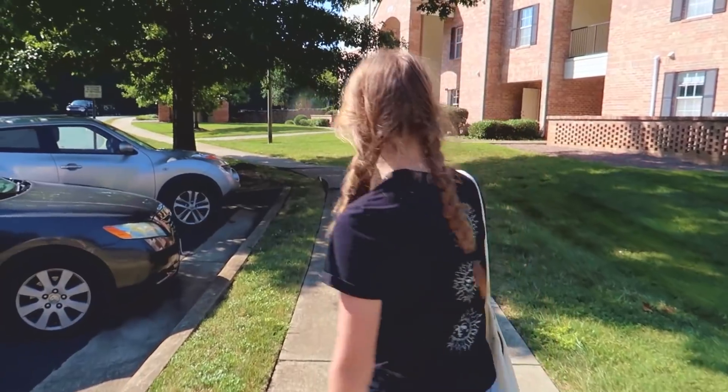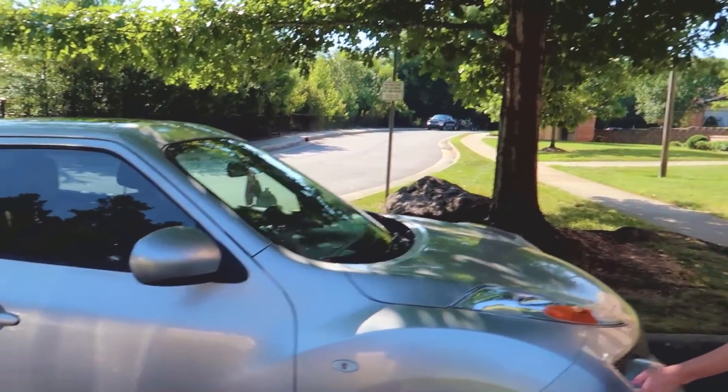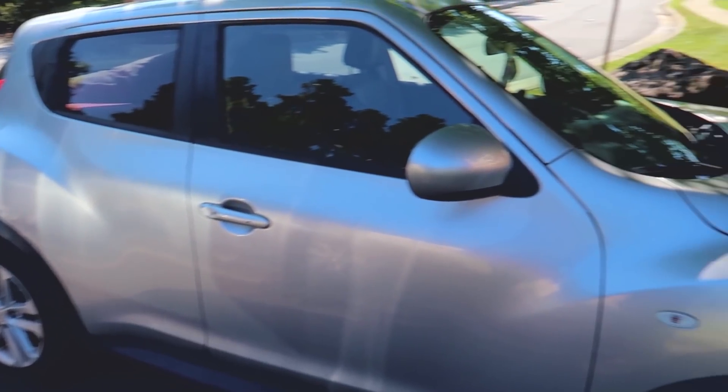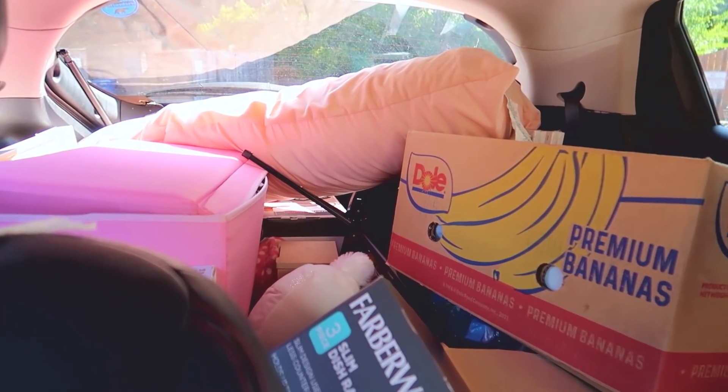Are you memorializing the moment? This is Jill — my car Jill. She's gonna be a trooper today. I've already loaded up the entire back of the car with random stuff that I own.